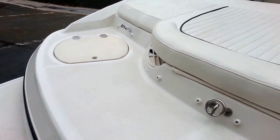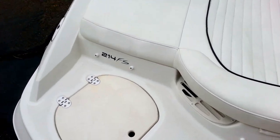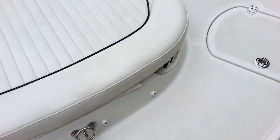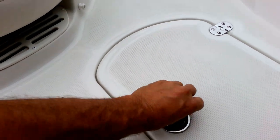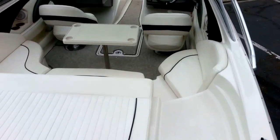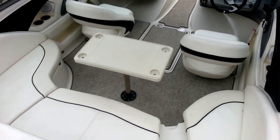Go ahead and board the boat. It's got a couple of built-in ice chests here on the transom. It's got a nice cockpit table.